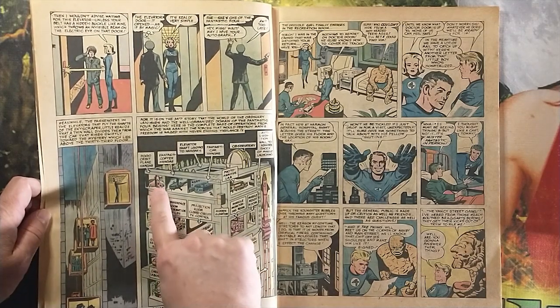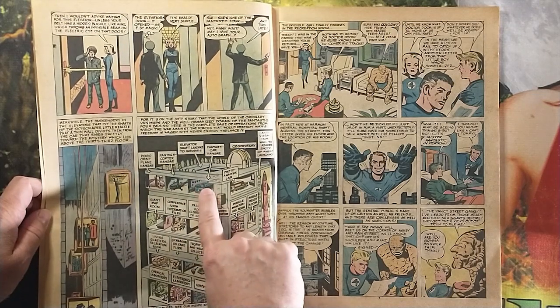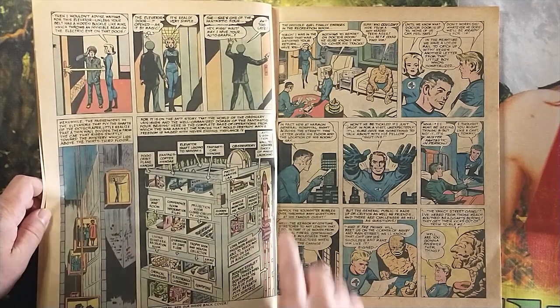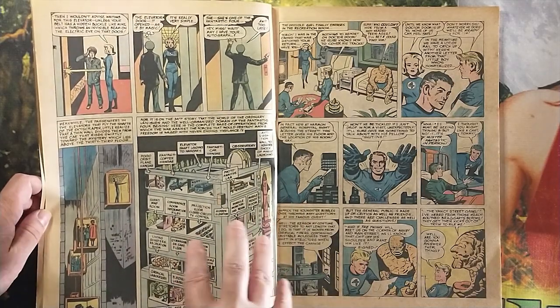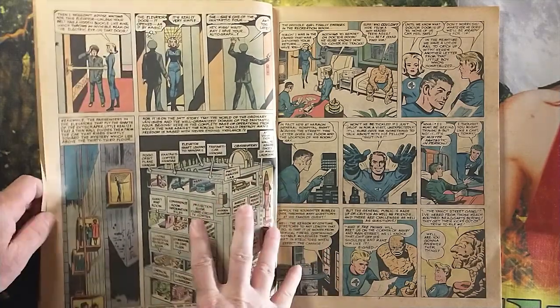You've got the orbit plane hangar, the Fantastic Copter hangar, the elevator shaft leading to the hangars — and all this just makes sense, this is so cool. Jack Kirby would design this, and this is just pure Jack Kirby, molten imagination blasted onto the page here.